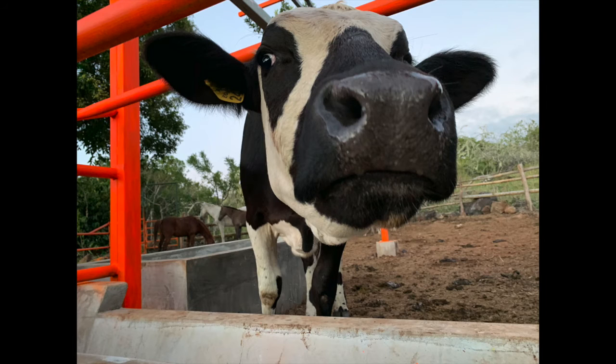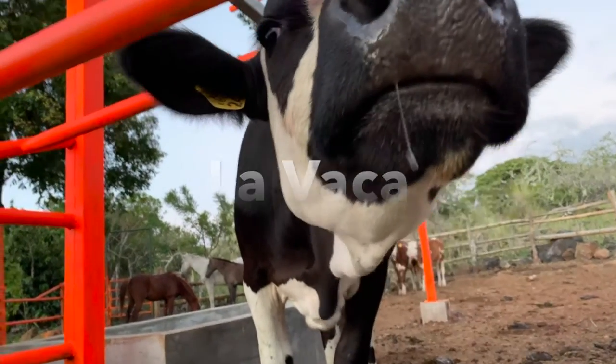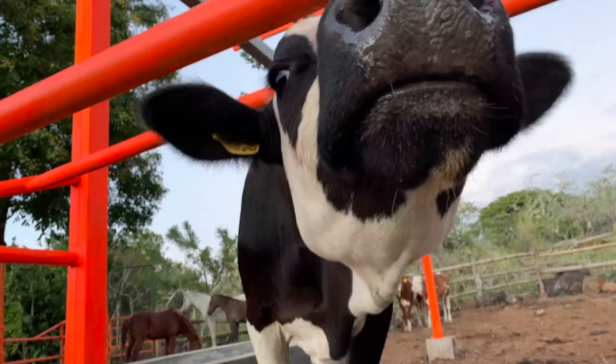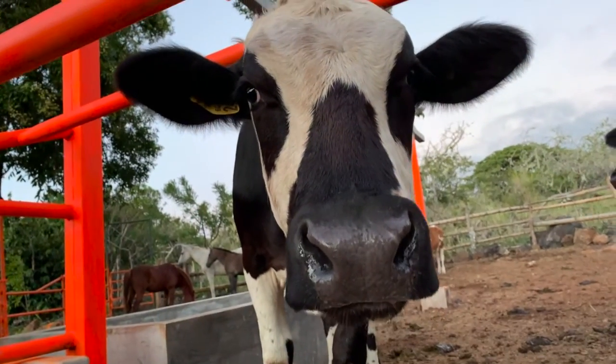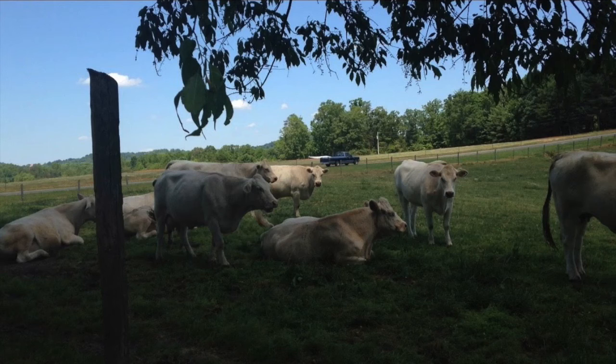Next we have cow, which is la vaca, or las vacas if you want to say it plurally. Again, the V sound is a little bit different in Spanish where it sounds more like a B versus a V. 'Ahora voy a mostrarte unas fotos más de las vacas' — because I could not pick which ones were cutest! What I just said was: now I'm just going to show you some more pictures because I could not decide which ones to take out.